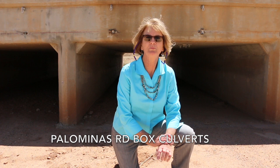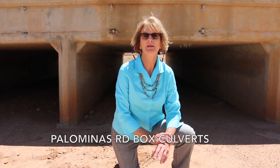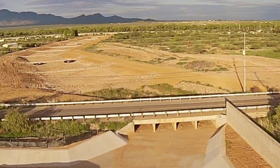I'm in front of the box culverts that go under Palomenos Road. These were actually built before we designed the project. There were two very small box culverts here that very frequently overflowed and caused flooding problems both on the road and downstream. So the flood control district designed and ran the construction project to replace those small box culverts with four 10-by-4 box culverts.